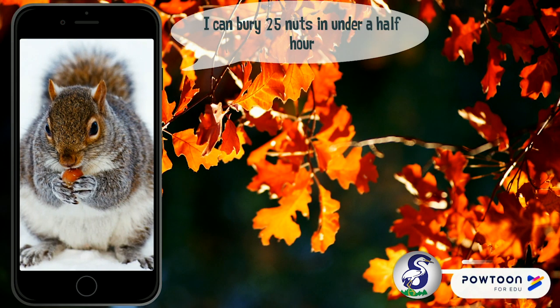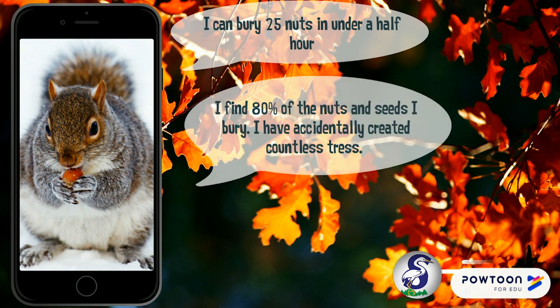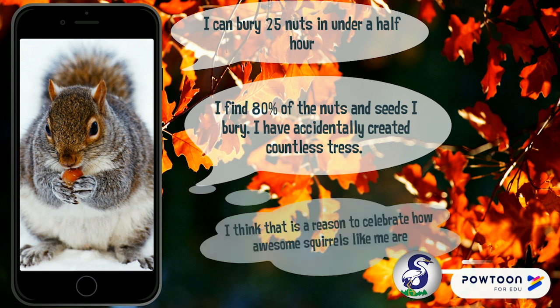I can bury 25 nuts in under a half hour. I find 80% of the nuts and seeds that I bury, and I've accidentally created countless trees. I think that is a reason to celebrate how awesome squirrels like me are.